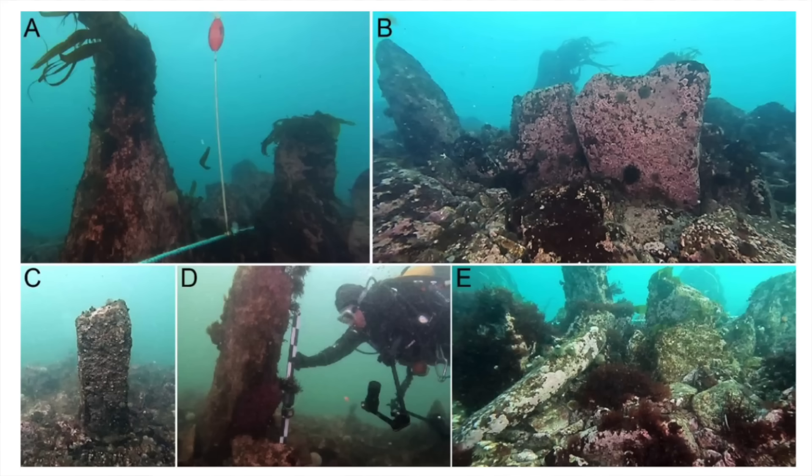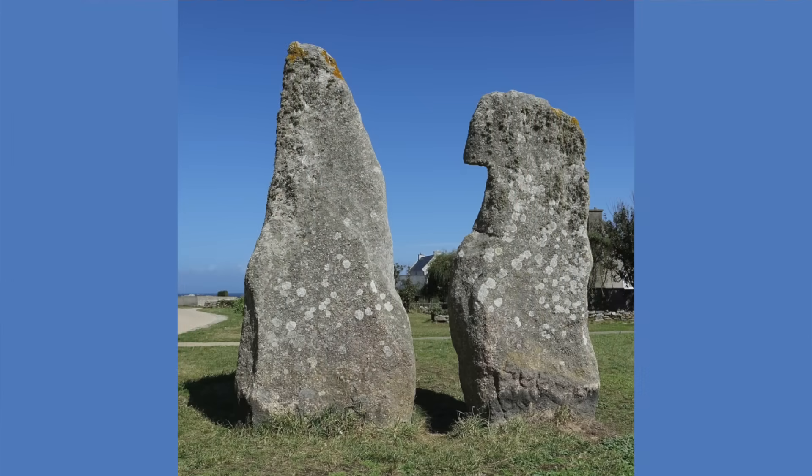These monoliths have not been sampled, but their morphology is similar to the megaliths on Seine Island that are made up of porphyritic granite. Seine Island has two menhirs next to each other, referred to collectively as 'les causeurs', meaning 'the talkers', standing at 2.3 metres and 2.8 metres in height.